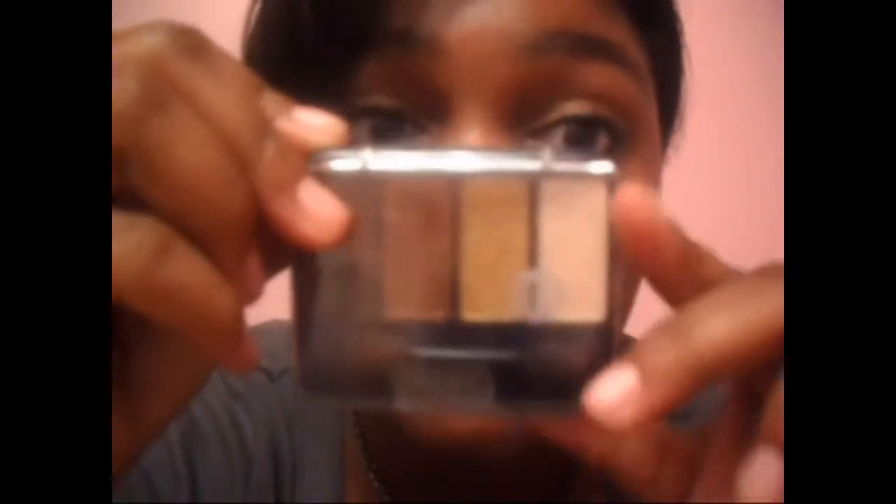Right now I have on this brown eyeshadow from my CoverGirl quad in Coffee Shop. I have on the second lightest brown all over my lid, and then I have the darkest brown blended out in the crease.